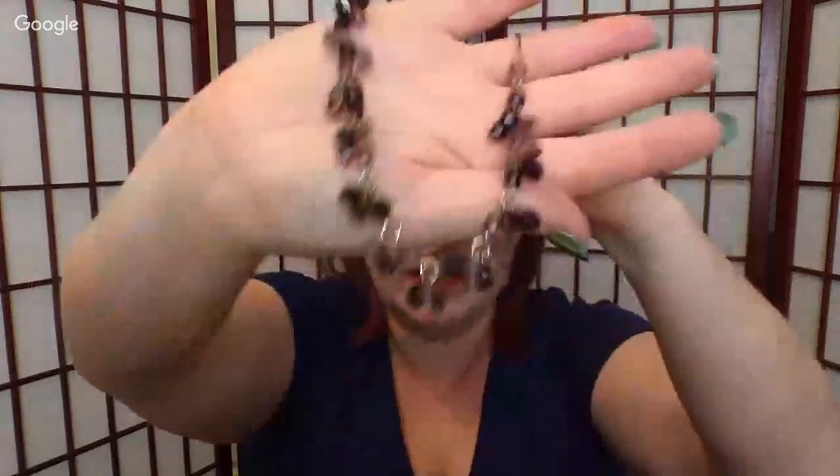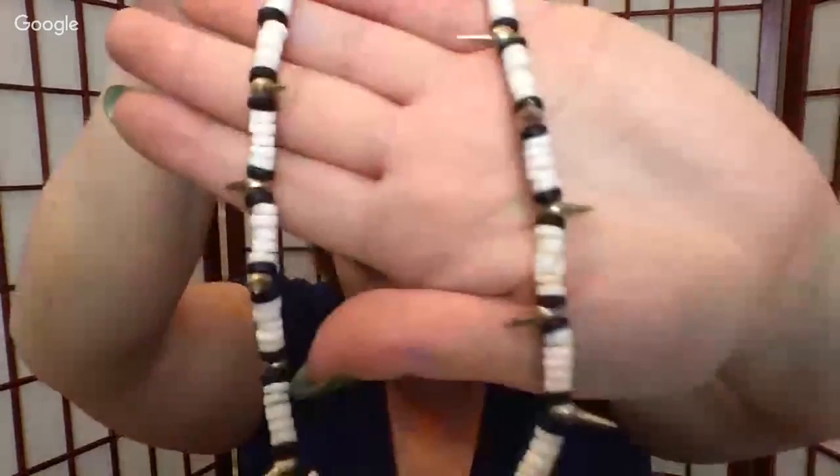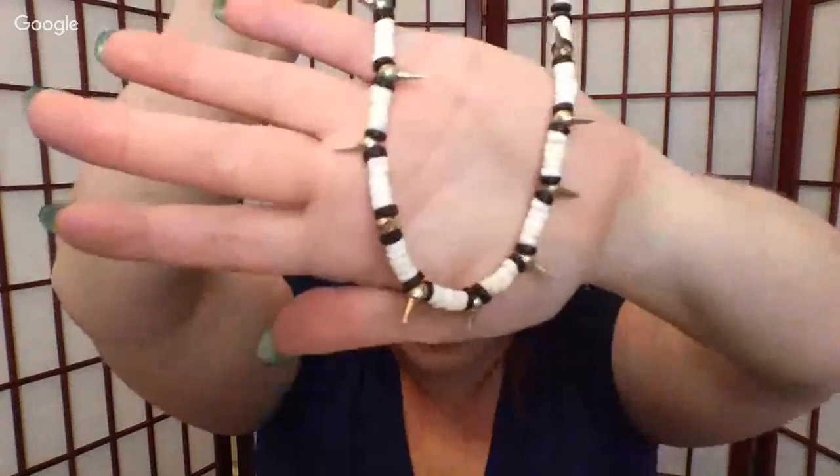Then some graduated black plastic beads — they get bigger as they go — and it's a really long necklace. I may try to sell that one. Next is a necklace with shell beads plus spikes — pretty masculine, though some women like that tough jewelry look.